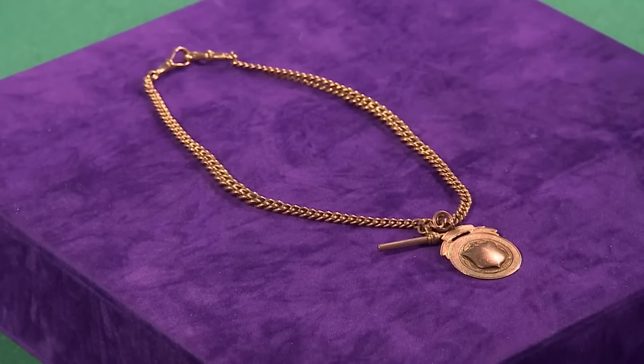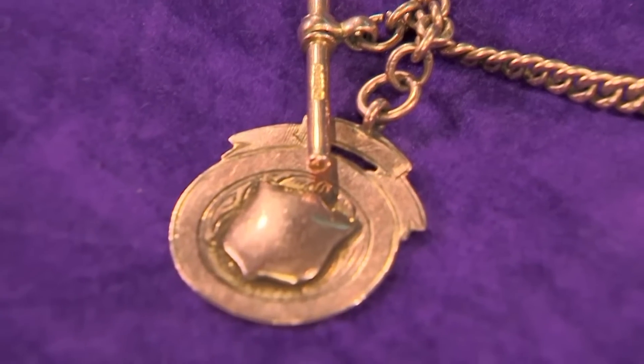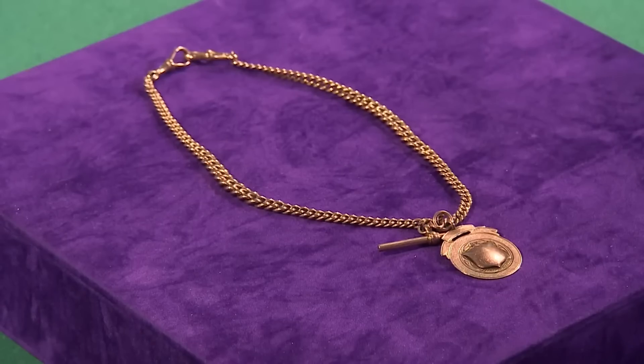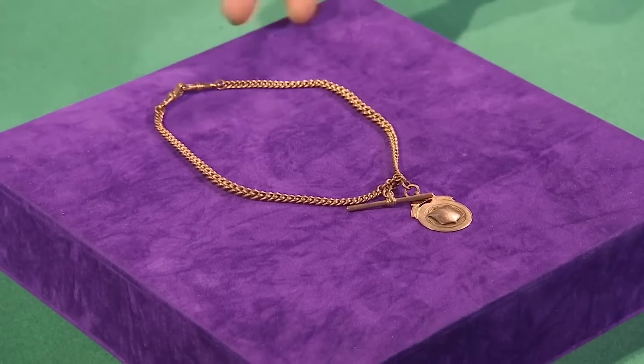Over to Tony Gearing's table now. Lizette's brought him a pristine piece of gold. I'm looking to get between £300 and £350. I don't think I shall be bartering today — I'm not really a barterer. Don't worry, Tony doesn't bite. What have you brought for me today, Lizette? I brought a rose gold Albert chain with some sort of fob on the bottom — it belonged to my husband's grandfather, and that's as much as I know about it. Nine carat rose gold.